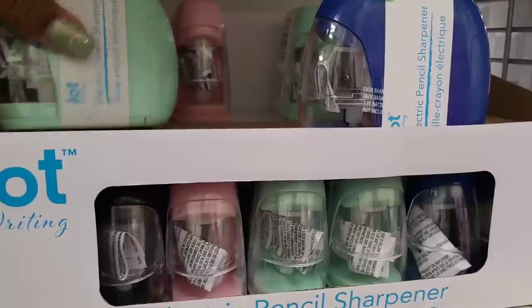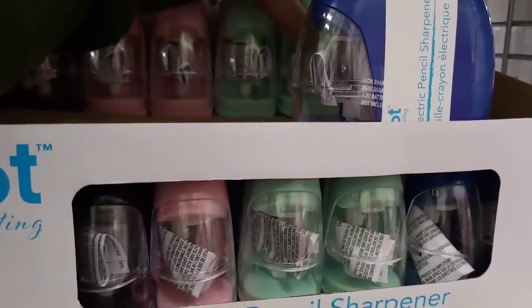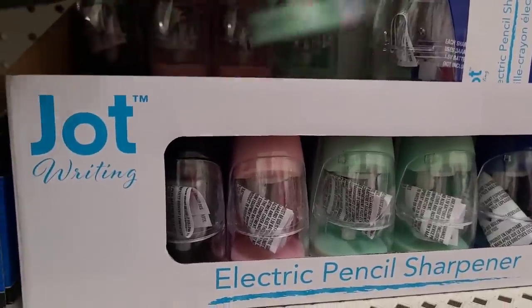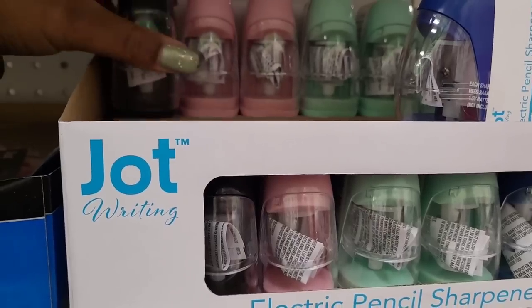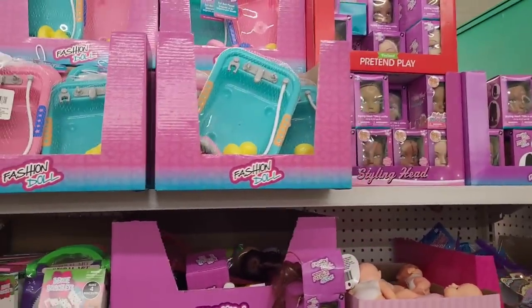I mean, I don't think they had all these colors before. These are so handy, I love these right here.